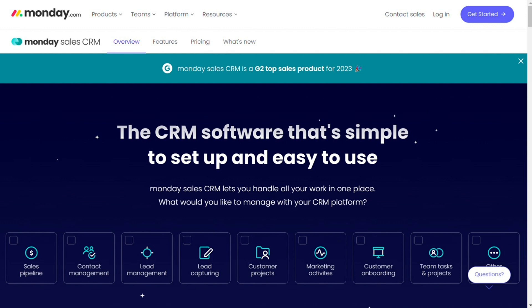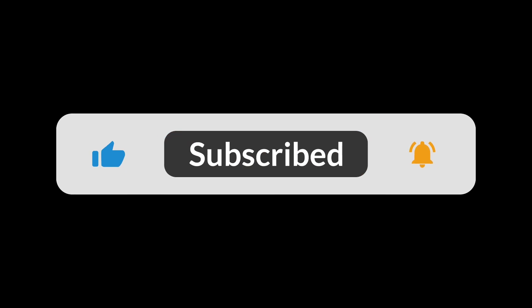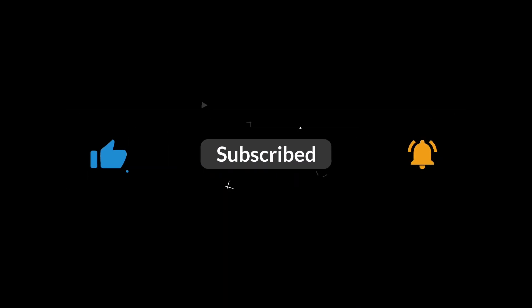That's it for this video. You can check the links in the description, which helps a lot. Hopefully this video helped you out — if it did, please leave a comment and click the like button. Goodbye.